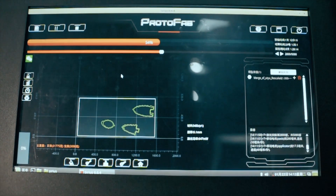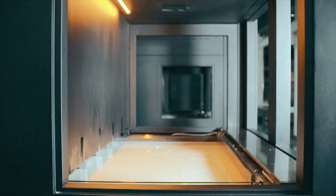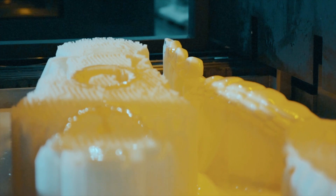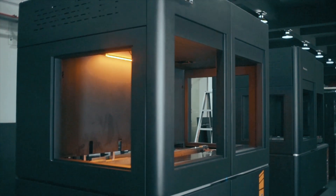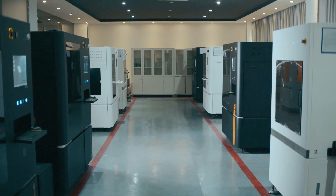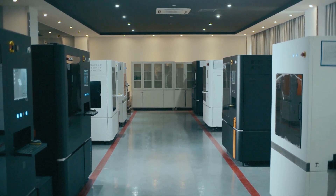Serious, an SLA 3D printing control software independently developed by Vistar, is an excellent software which integrates speed, precision, humanization, and intelligence. The device under the control of this software has many advantages, enough to attract people's eyes.